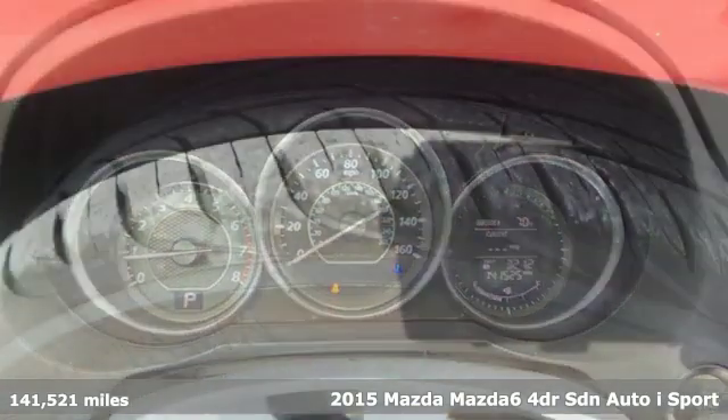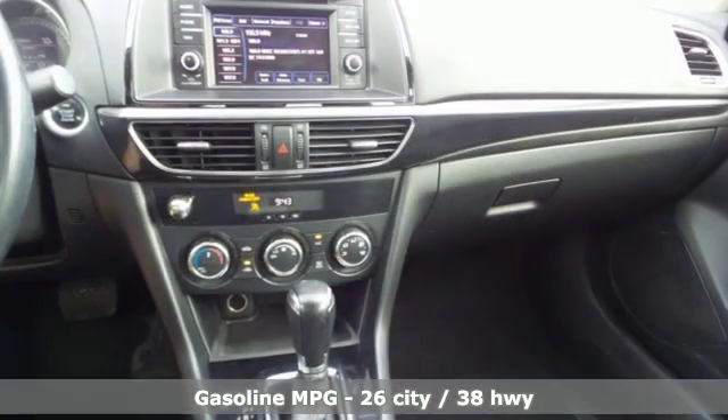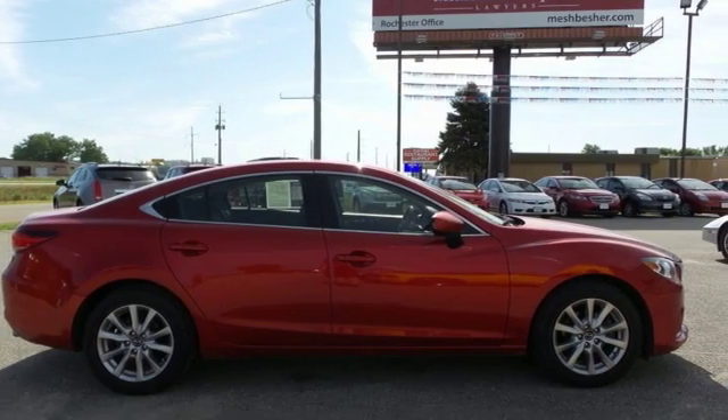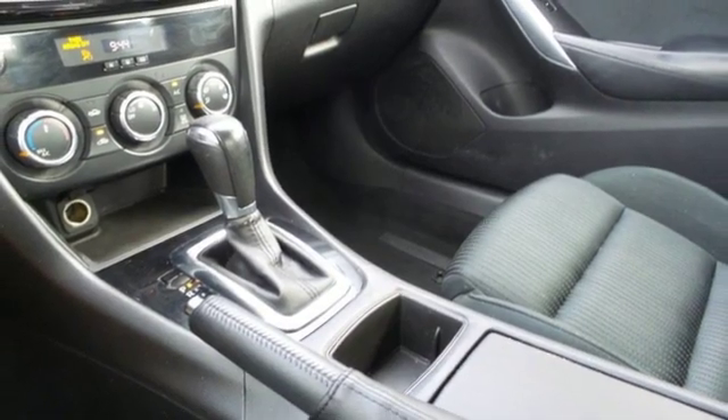And it comes with all the amenities you need: streaming audio, wireless phone connectivity, manual tilting steering column, push button start, manual telescoping steering column, automatic transmission, aluminum wheels, gas pressurized shocks, and an i4 engine.